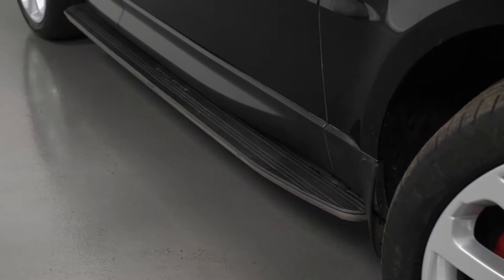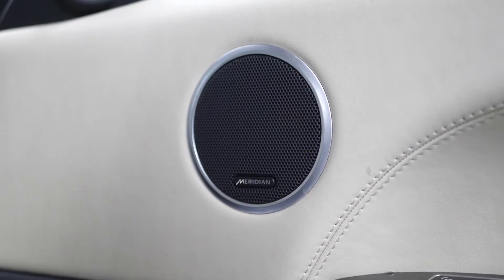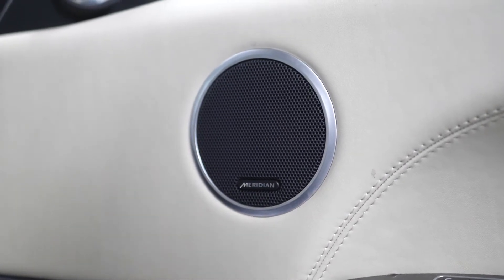You have soft closing doors, the Range Rover tread plates, and your 825 watt Meridian surround system with 19 speakers throughout the interior.